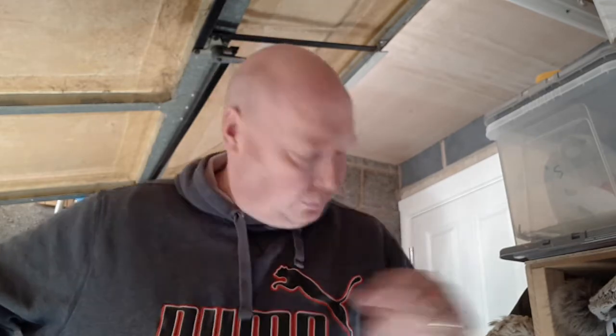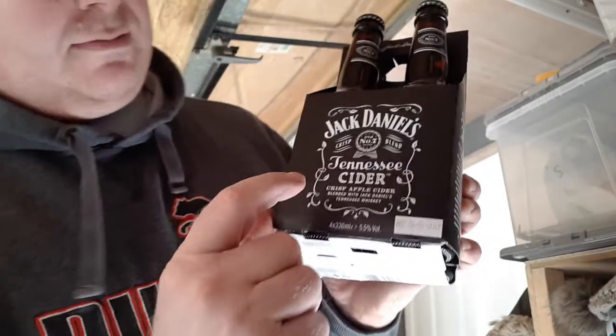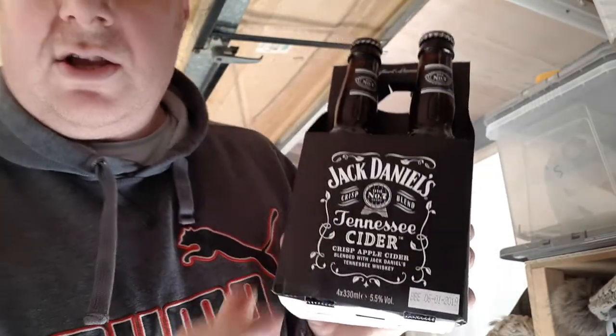I've just been around Tesco's folks and I've finally found something that I've been after for a while: Jack Daniel's Tennessee Cider. I've seen it a few weeks ago being advertised that it was coming out.